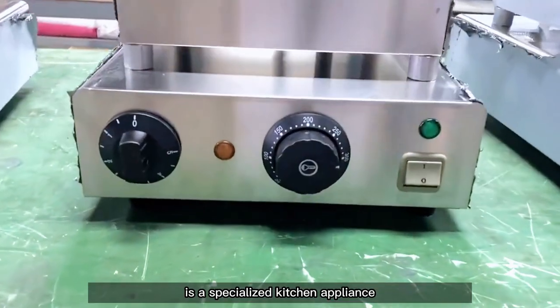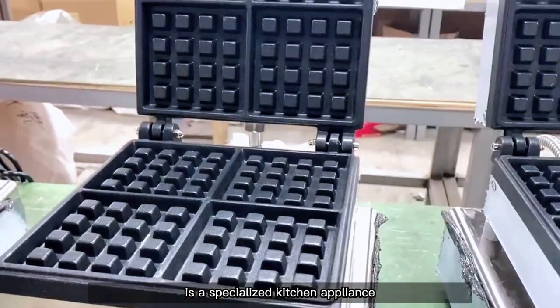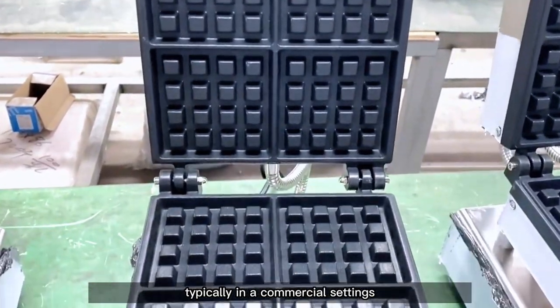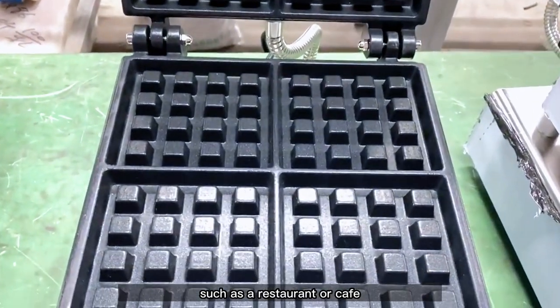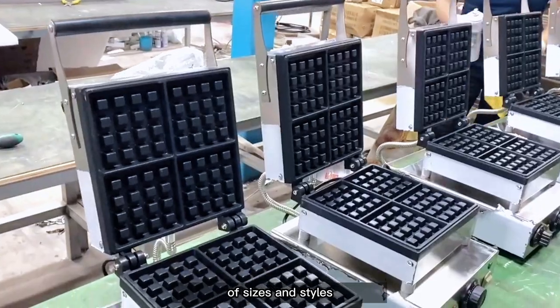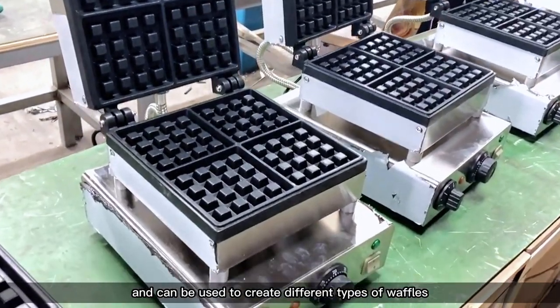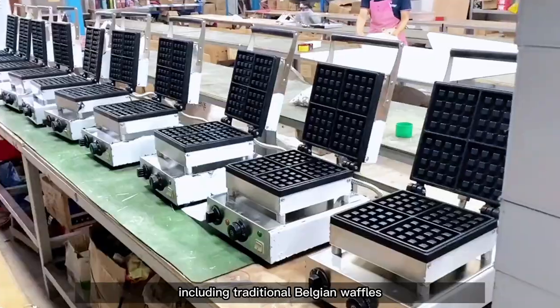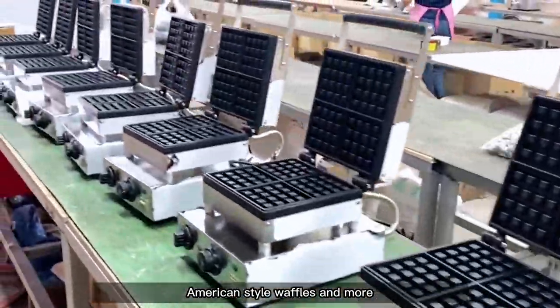A commercial waffle machine is a specialized kitchen appliance designed for producing waffles on a larger scale, typically in a commercial setting such as a restaurant or cafe. Commercial waffle machines come in a variety of sizes and styles and can be used to create different types of waffles, including traditional Belgian waffles, American style waffles, and more.